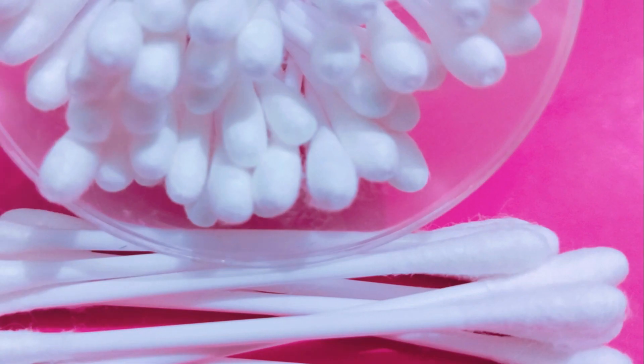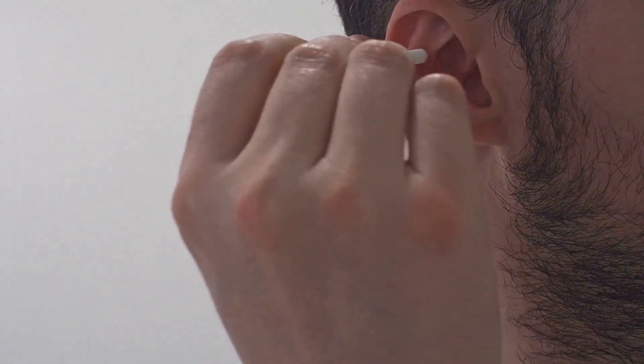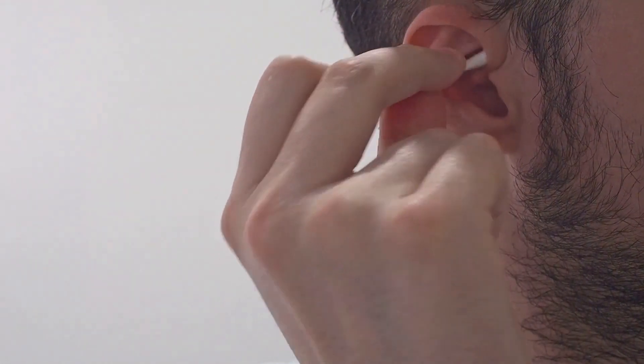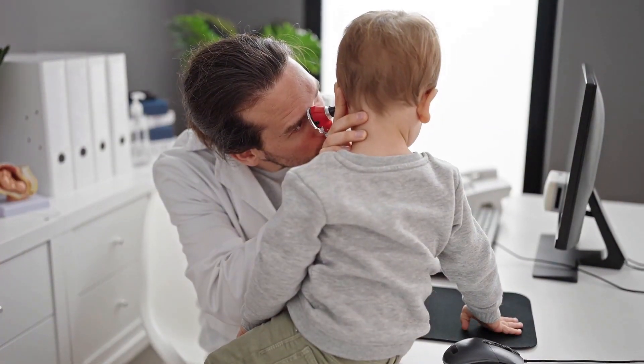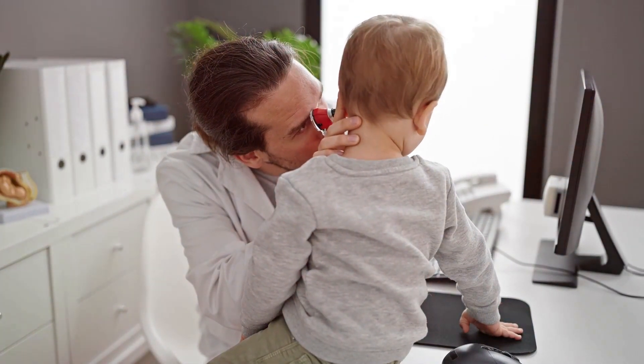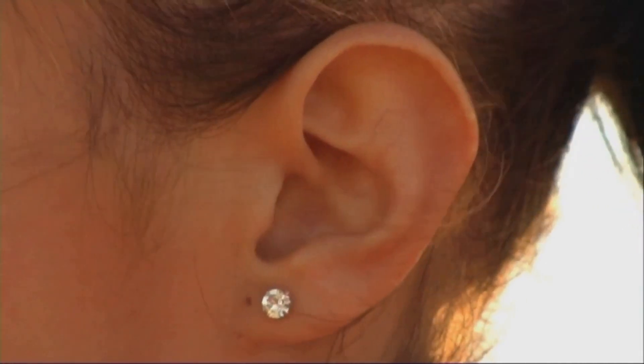Despite the benefits of earwax, many people use cotton buds to clean their ears, thinking it's the best way to remove earwax. This common misconception is fueled by the mistaken belief that earwax is dirty and needs to be regularly cleaned out. In reality, earwax serves a critical purpose, acting as a natural defense system for our ears.